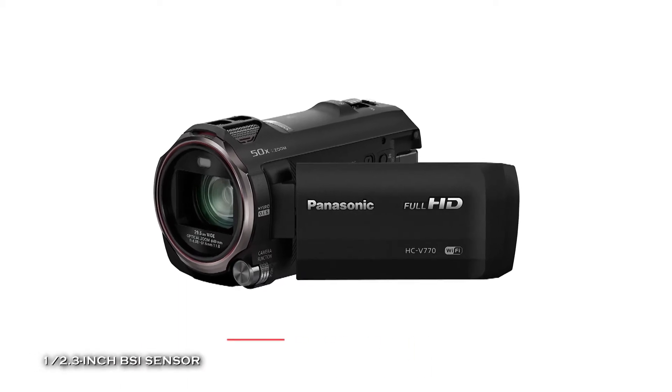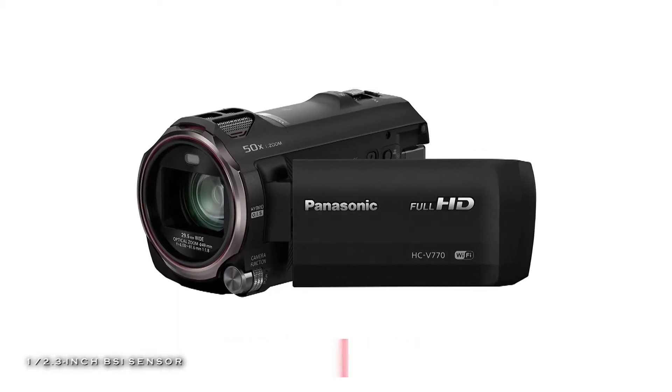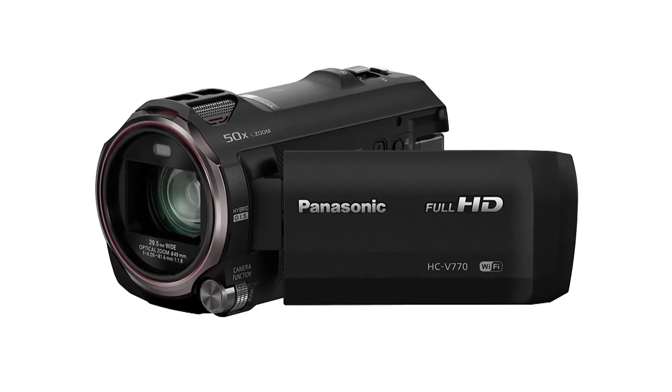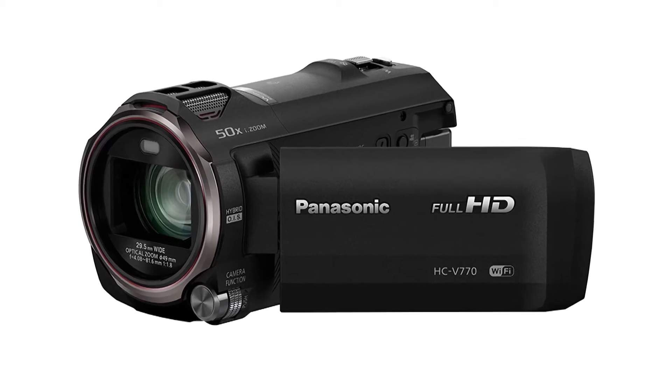Its several in-camera functions can be controlled by the multi-manual dial features, including focus, white balance, shutter speed, iris, sharpness, color saturation, and brightness.